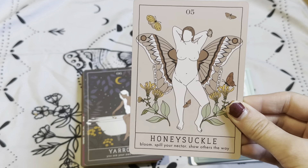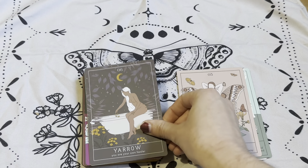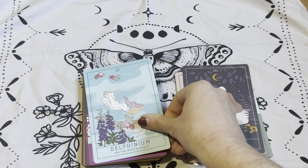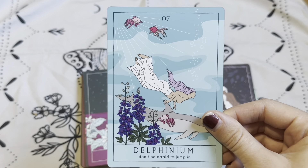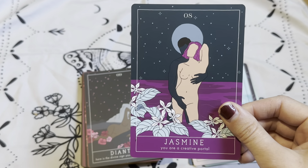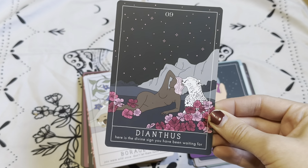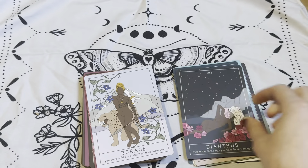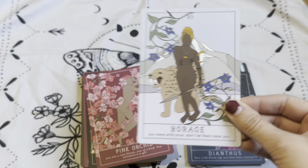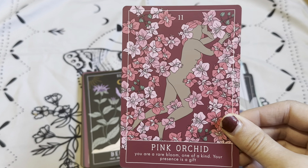Number five is Honeysuckle: 'Bloom. Spill your nectar. Show others the way.' Number six, Yarrow: 'You are your own healer.' Number seven is Delphinium: 'Don't be afraid to jump in.' Number eight is Jasmine: 'You are a creative portal.' Number nine is Dianthus: 'Here is the divine sign that you have been waiting for.' Number ten is Borage: 'You were wild once. Don't let them tame you.' Number eleven is Pink Orchid: 'You are a rare bloom. One of a kind. Your presence is a gift.'